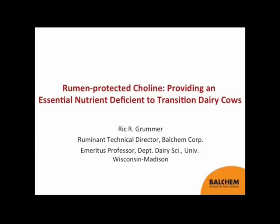I'm Rick Grummer, Ruminant Technical Director for Ball Chem Corporation, and in a previous life, I was a professor at the University of Wisconsin at Madison in the Dairy Science Department for 26 years.